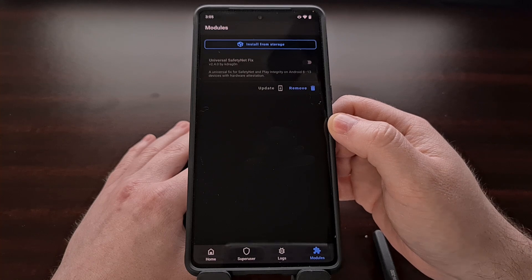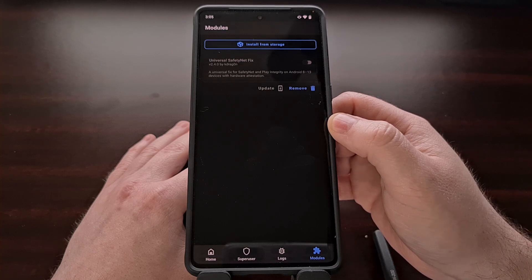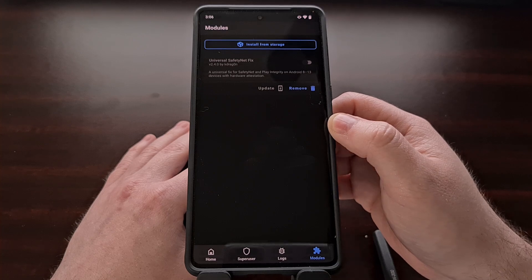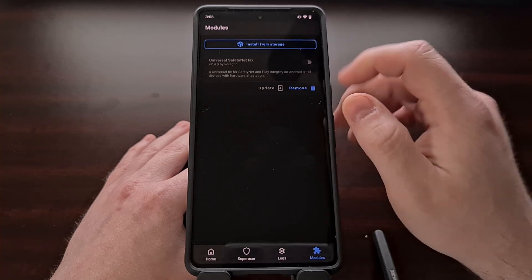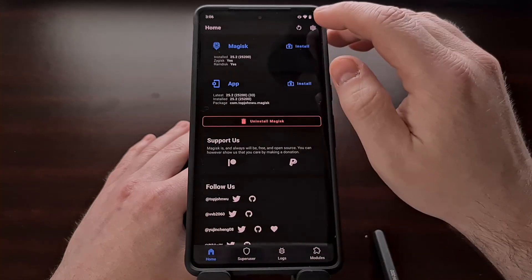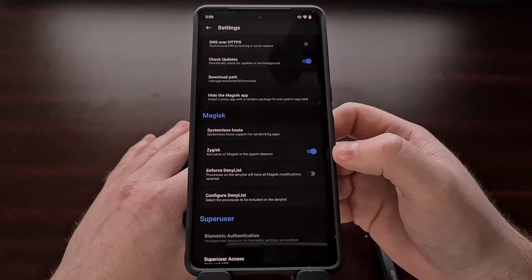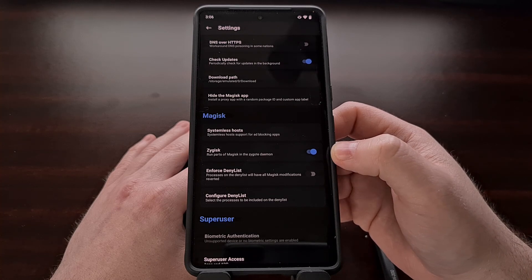In my tests, the original one from KDragon is enough to get PayPal working on my Pixel 7 Pro with Lineage OS 20, but many people prefer the modded one from DisplayX as well, and both should work in this situation. Once the module is installed and active, you're also going to want to go into the settings area of the Magisk application and make sure that Zygisk is enabled.